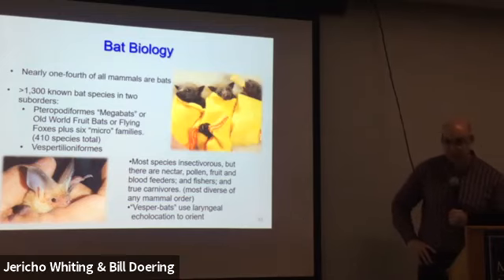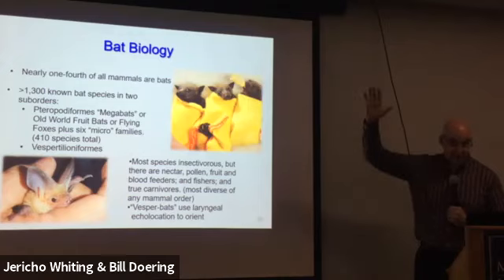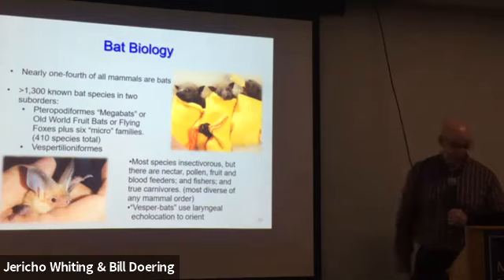There are bats that catch fish, bats that catch frogs, and at least one species that catches birds on the wing. A European bat was recently found to fly up a thousand feet at night, then dive into flocks of migrating passerines and take them on the wing — a very recent discovery. All vespertilioniform bats use echolocation, meaning they create sound in their throat and use the echoes to navigate.